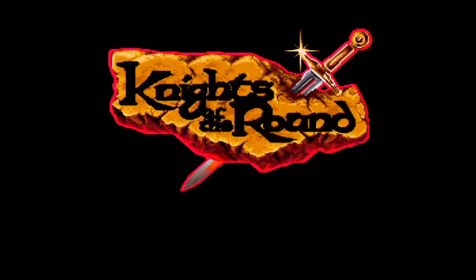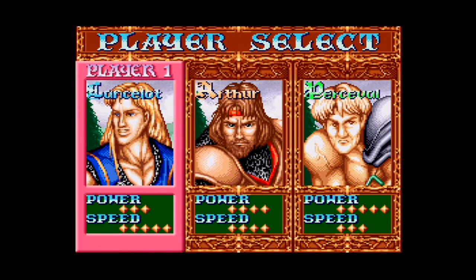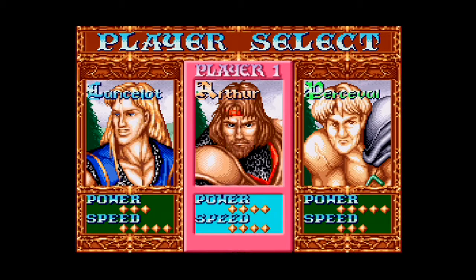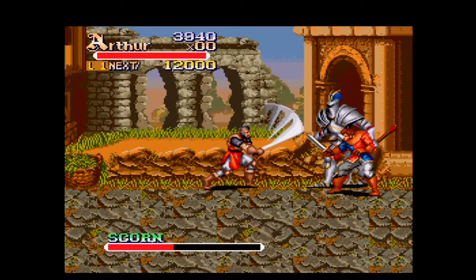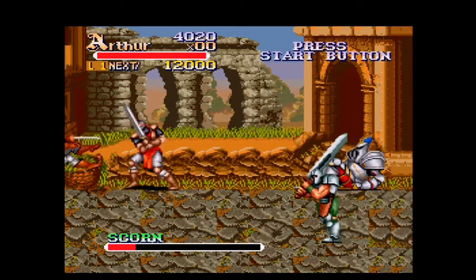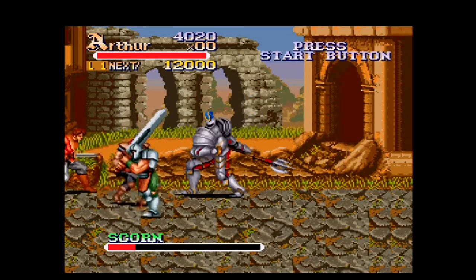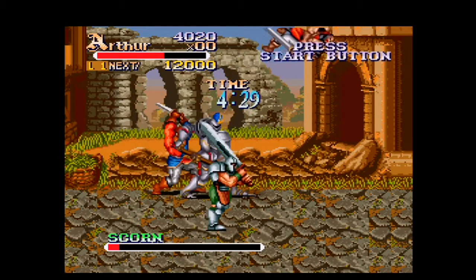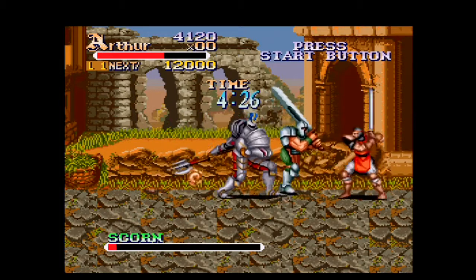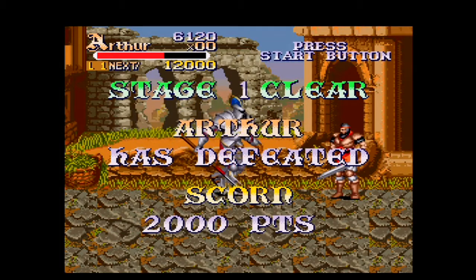This is Knights of the Round, developed and published by Capcom in 1994. I don't know why this is the Japanese version of the game, but I don't really notice anything besides the Japanese characters that you see in the menus. Definitely a good game — I picked this up a couple years ago for $70 Canadian with a box. It didn't have a manual, but I was happy to pay that price. It's a fun game, especially if you can play it two players, but it gets pretty hard from what I remember.